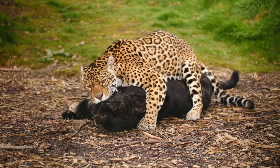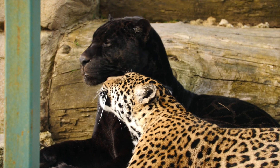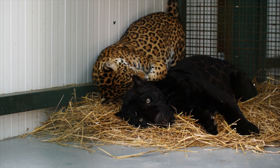Next week, I'll be learning about two wonderfully loved-up cats, Neron and Kira. Jaguars, like a lot of cats, are also solitary in the wild, so it's really lovely to be able to see these two getting so much out of each other's company in this kind of environment.